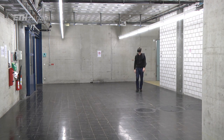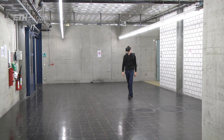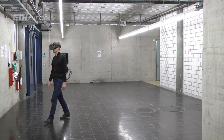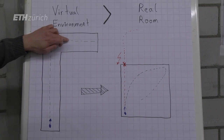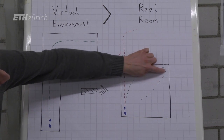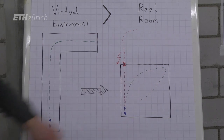The user compensates and walks on a curved path. When he does — or believes he does — a 90 degree turn in the virtual environment, he has actually turned much more in the real environment, maybe about 120 degrees, and walks back along that path.